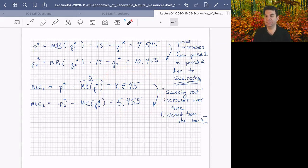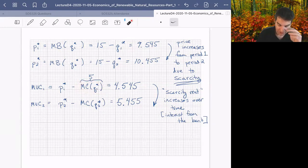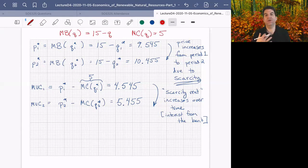A student asks where MUC1 and MUC2 come from and whether MC is multiplied by Q1*. The clarification is that MC is a function evaluated at Q — it's not multiplication. So marginal benefit of Q means 15 minus Q, and marginal cost of Q equals 5, which just happens to be a constant. You could imagine the marginal cost varying with Q, but for non-renewable resources like oil, we assume a fixed cost per barrel.